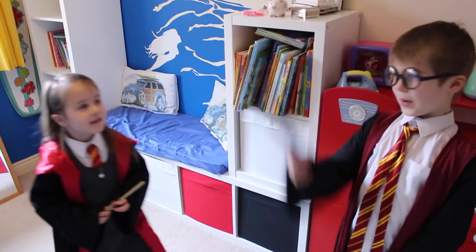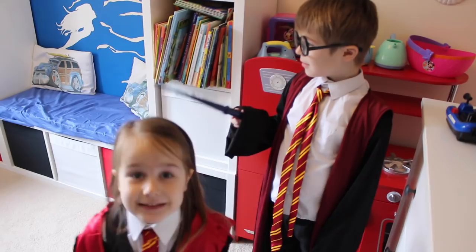Hey, what are you guys up to? Playing Harry Potter because we're going to Harry Potter World! Is that today? Yes! Let's go!